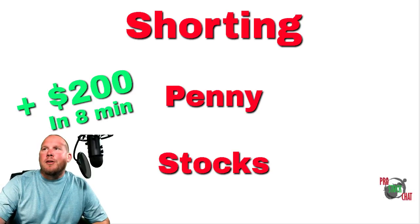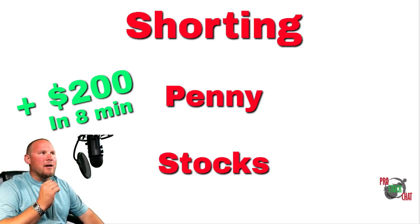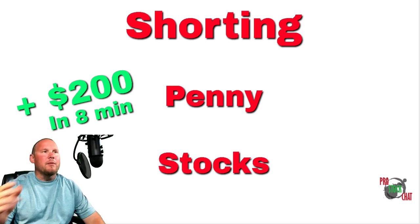What's going on traders? Today I shorted a stock — CDTX — and I break it down pretty good in this video for anybody that wants to learn. This is my style; I trade different from everybody, but let's get it in the video.